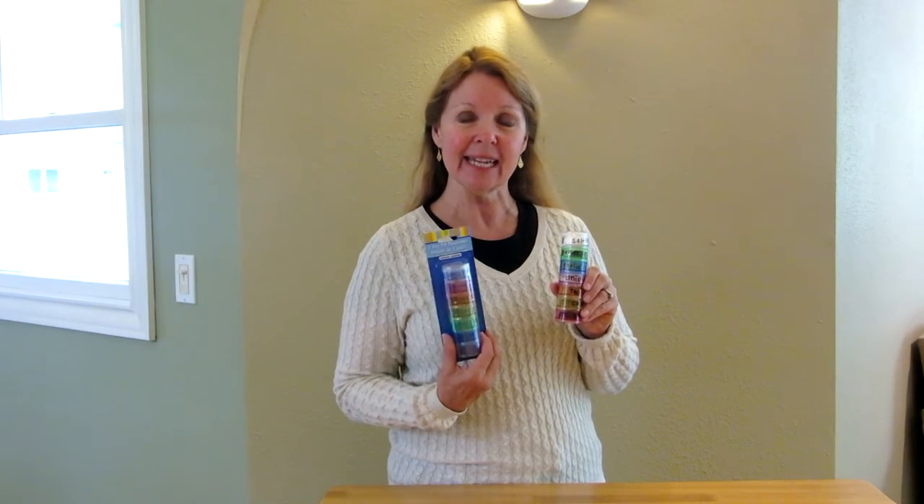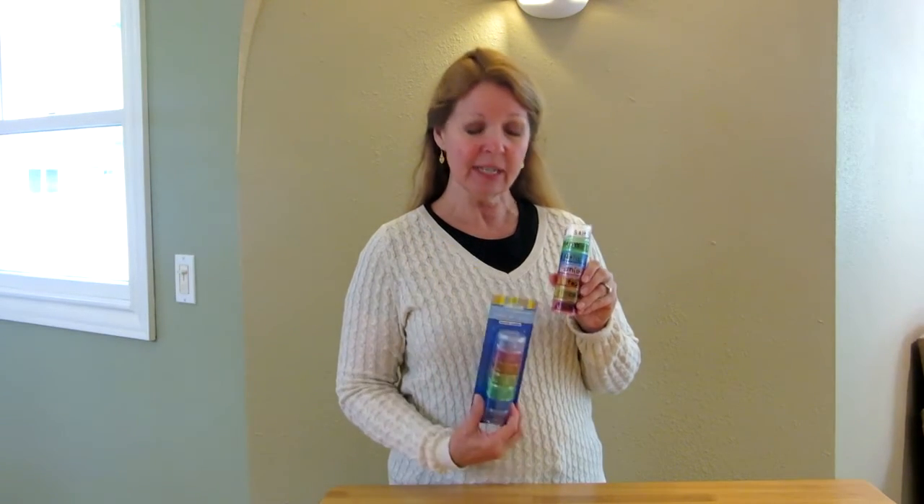If you want more spices, you can always purchase a second pill container. Then you can even screw them together and make a long one, or just lay them side by side with your cooking gear.